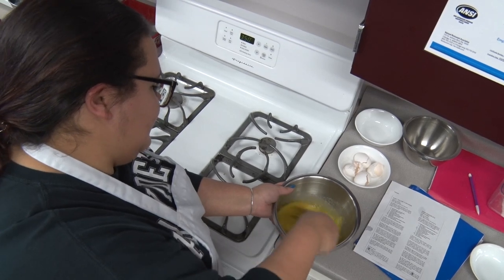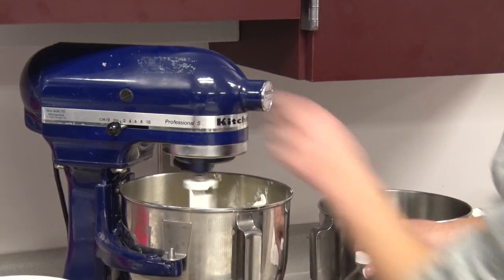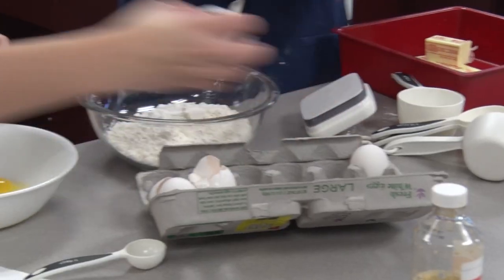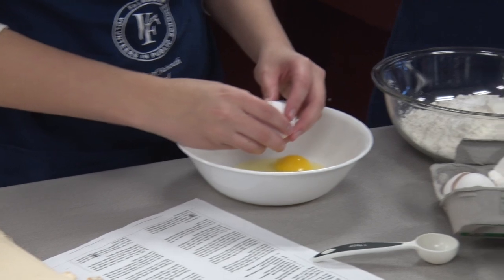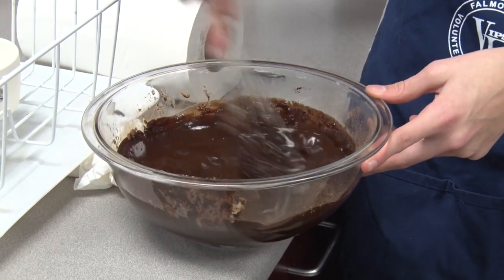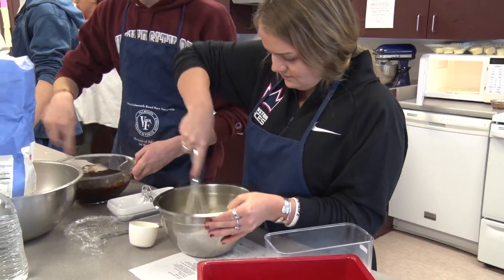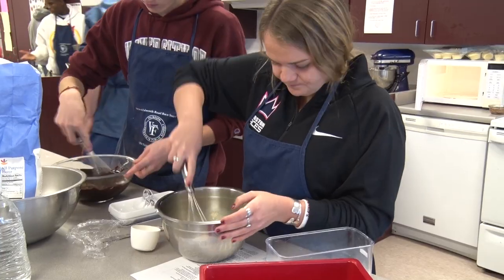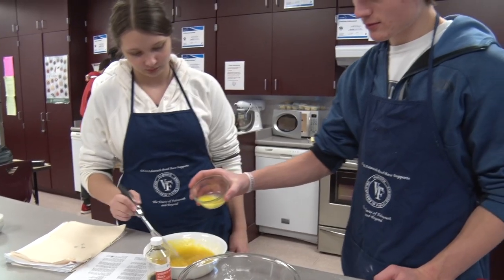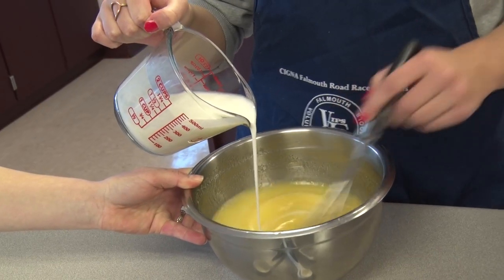And in level two, Global Gourmet, we go back to nutrition but with an international perspective. We focus on foods from the Asian diet, the Mediterranean diet, and the Latin American diet. They work more often in the kitchen, enhancing their skills and getting more practice. They also complete the ServSafe Food Handlers course and leave that class with their certificate, making them more likely to get a job in the food industry.